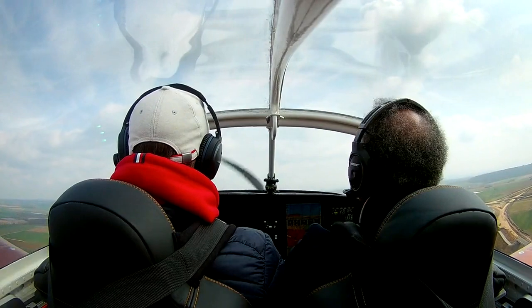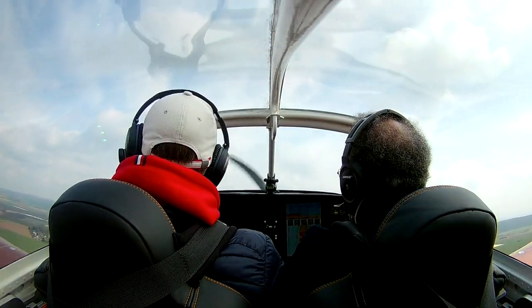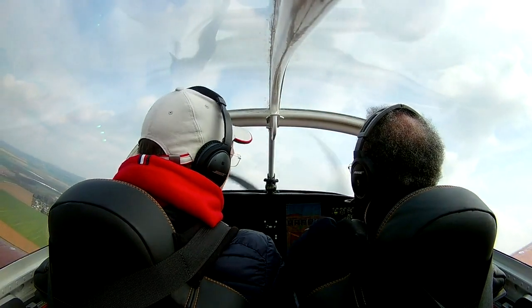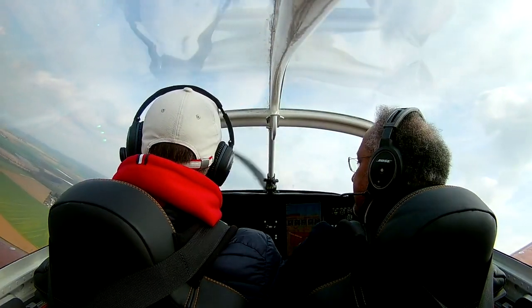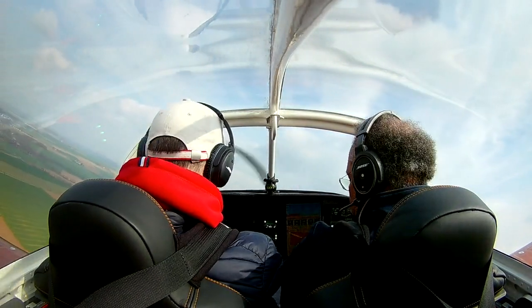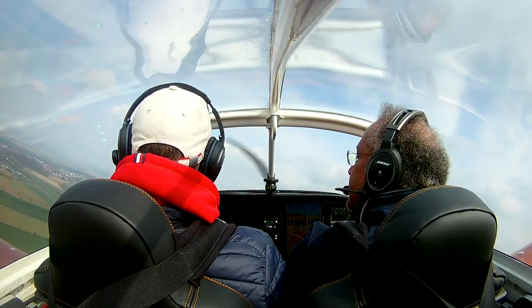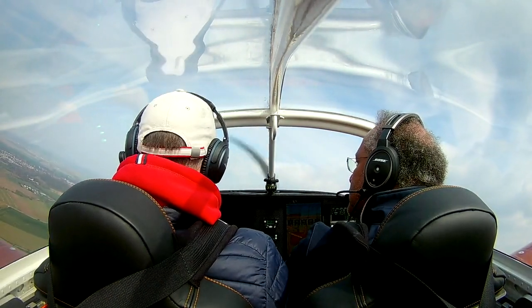What I missed before takeoff was the flaps. I had them extended fully and forgot to retract them. With the UL Power you don't really notice it during the takeoff roll. But once you're in the air, it just doesn't accelerate enough. I figured it out quite quickly and slowly retracted the flaps. It's good to know your plane and memorize everything, but it's better to actually check it with a checklist.